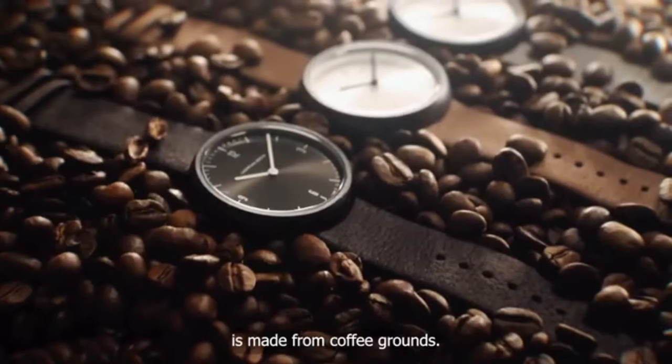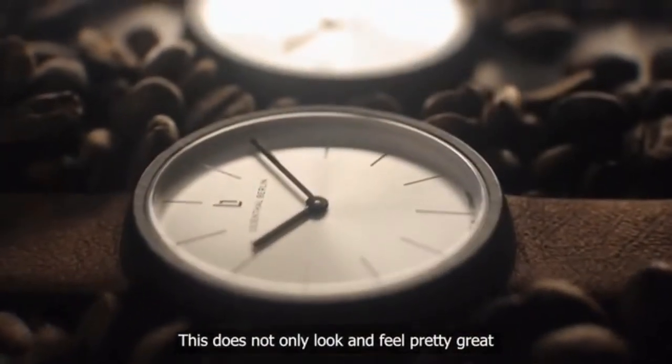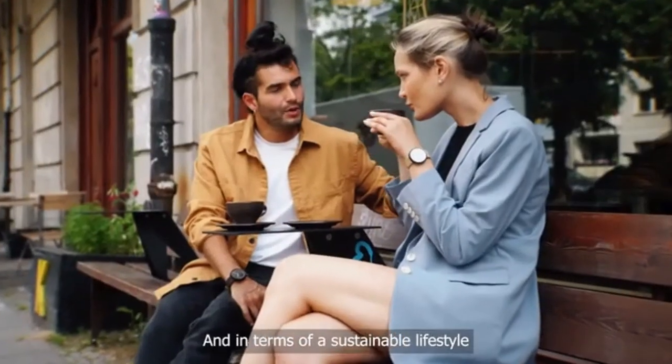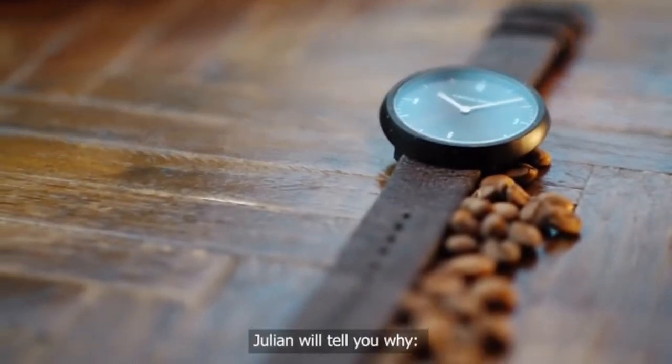The case of this watch is made from coffee grounds. This does not only look and feel pretty great, it even smells like coffee. And in terms of a sustainable lifestyle, this is a real innovation. Juliang will tell you why.